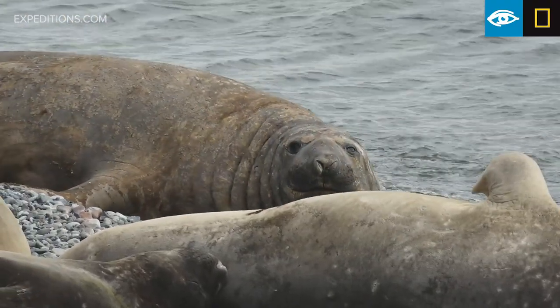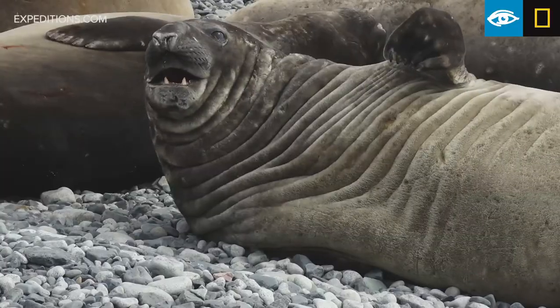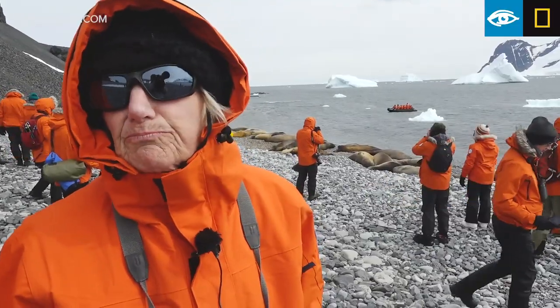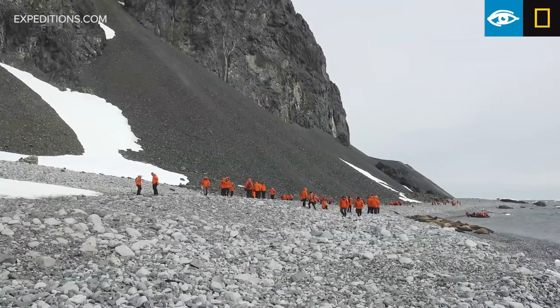We approached a very rocky beach littered with elephant seals and they were making loud blubbery noises, sticking up their mouths and checking us out.